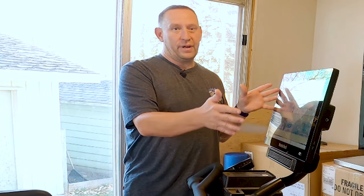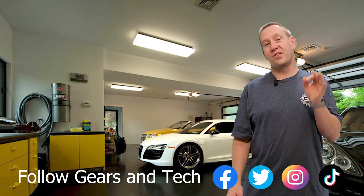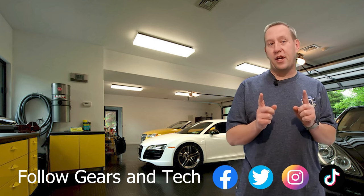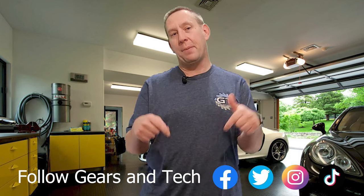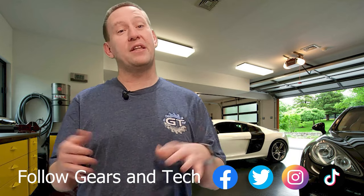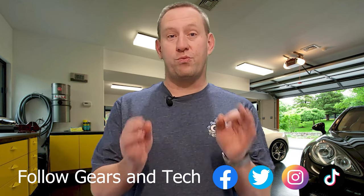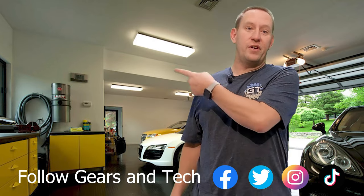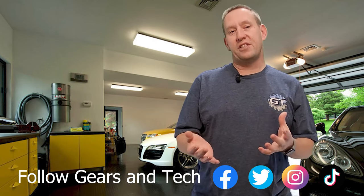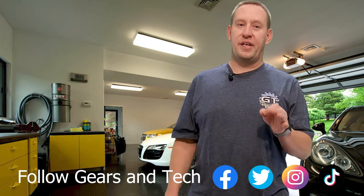Hey, thanks for watching all the way to the end of this video. We hope you enjoy the content and we'd love to have you come back. Consider subscribing to the channel if you haven't already, and for those subscribers looking for that extra special way to support this channel, consider joining our members group. That's where we're building the Gears and Tech community where we can all enjoy content together. You'll get special perks — check them out by clicking the link below. For those of you who are just happy to watch the video, that's okay too. Check out some of our other content over here. This has been Gears and Tech — have a great day.